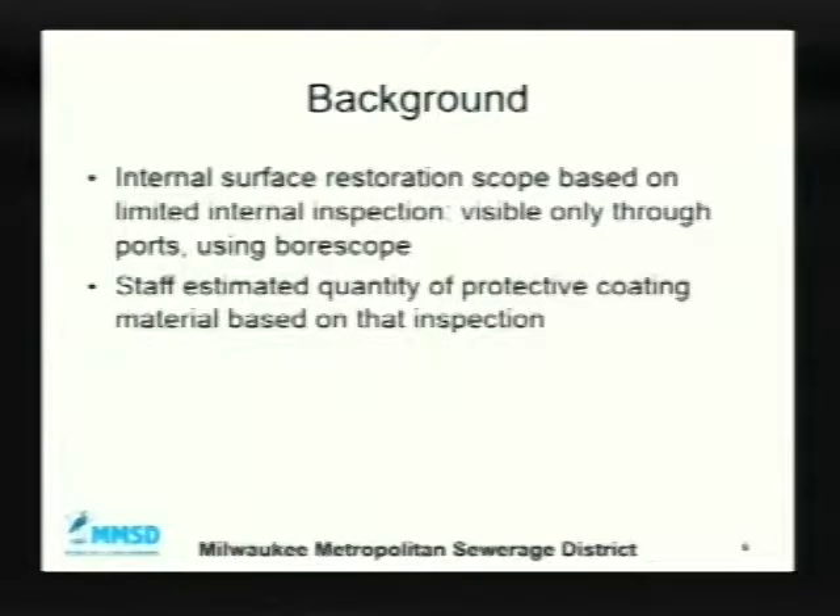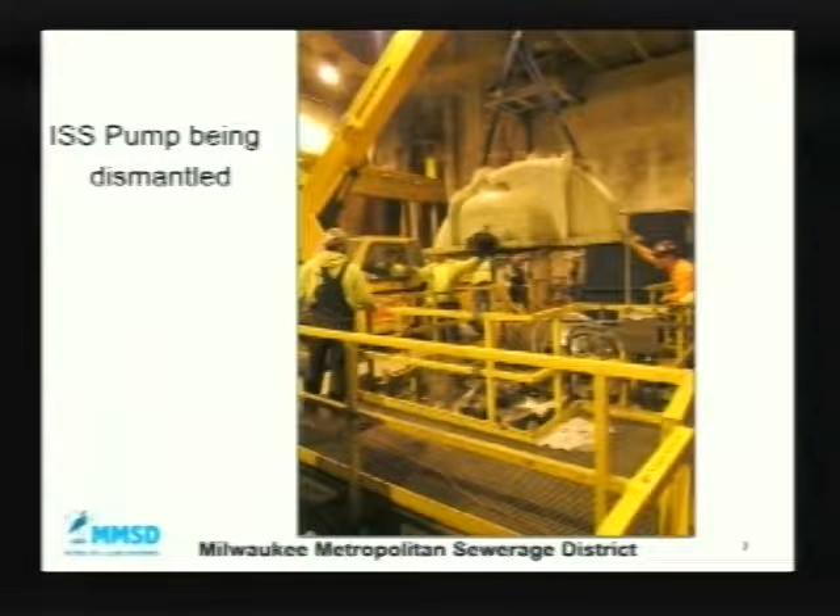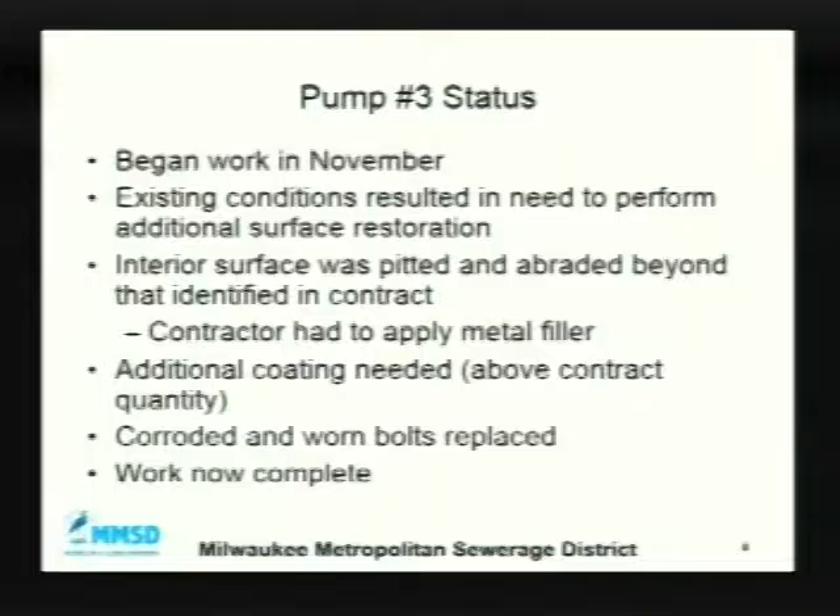When we did the original inspection, you can only see so far in — you use a device that can see inside, but you can only see so much from the exterior without pulling the lid off. So we based our bid package on what we could see and estimated the quantity of protective coating material needed. On pump number 3, work began in November. When we got into it, the existing conditions required additional surface restoration — the interior surface was pitted and abraded beyond what was identified in the contract. The contractor had to apply a metal filler, which was not in the original contract, and additional coating used all of the contract quantity.